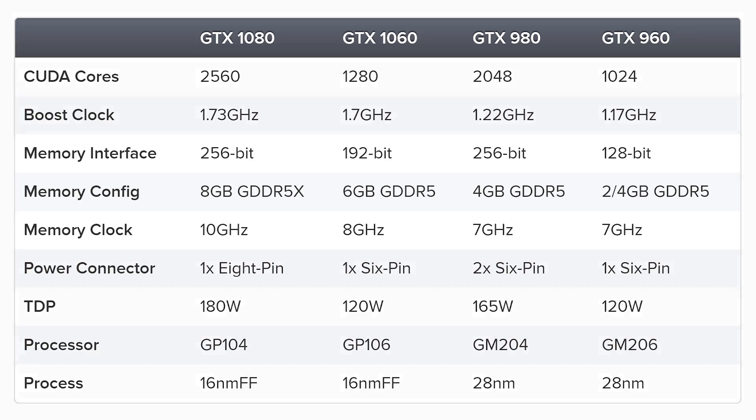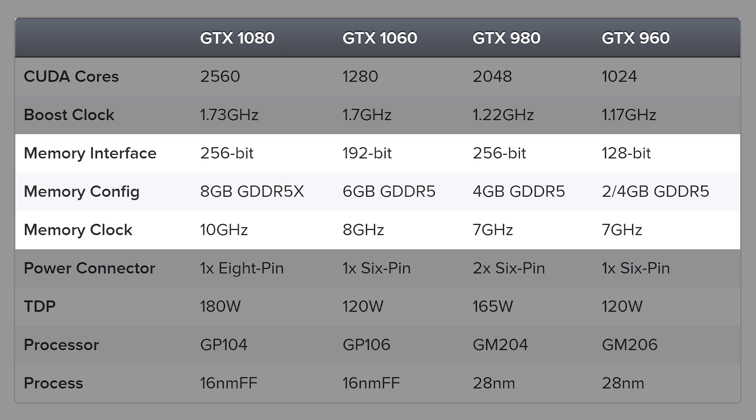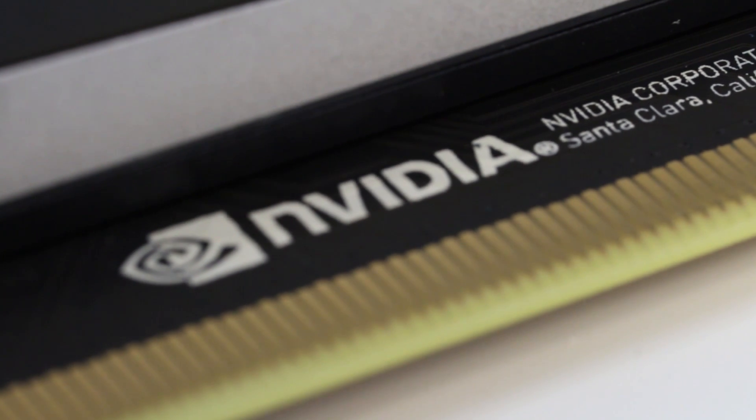Here's the thing: GTX 960 wasn't quite as capable as it should have been, as it was hamstrung by a 128-bit memory interface, and on top of that, most of the models that shipped featured just 2 gigs of RAM — just not good enough these days. GTX 1060 is different. NVIDIA has taken no chances with memory bandwidth. We've got a 192-bit bus paired with 8 gigabits per second modules, and on top of that, there's 6 gigs of VRAM available. That's actually alleviated a lot of my concerns about the 1060. It's like NVIDIA has recognized the limiting factors of the 960 — the lack of RAM, the lack of bandwidth — and actually done something about it.